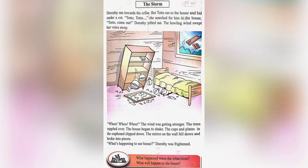Let's answer the questions given below. What happened when the wind blew? When the wind blew, the trees toppled over and the house started shaking. What will happen to the house? The house will be taken away by the wind.